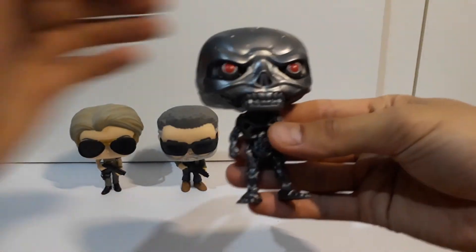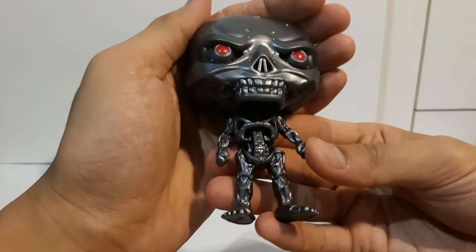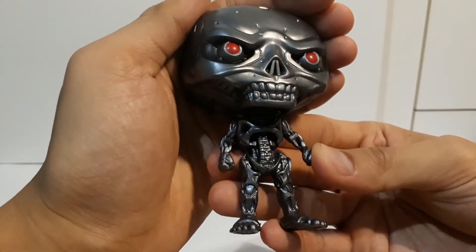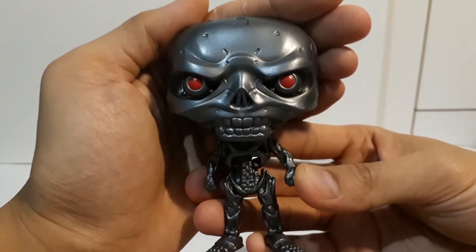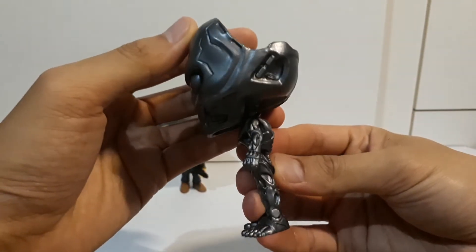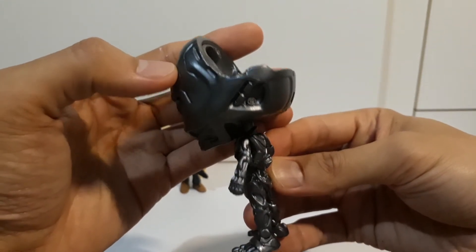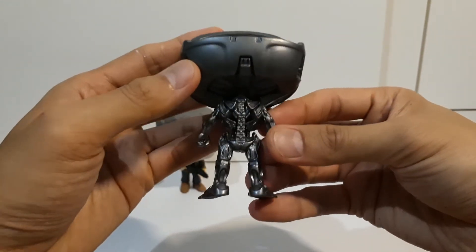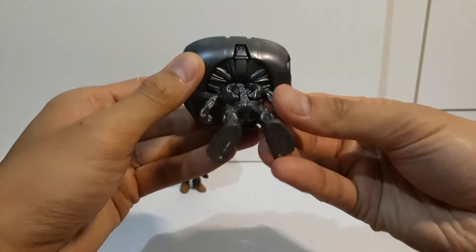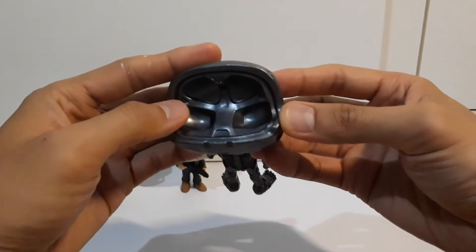He looks menacing with his glowing red eyes, and the mechanical parts are really detailed. There's a blank space around his skull — I think that's where his brain goes. You can even use it as a holder for miniature things like paper clips.